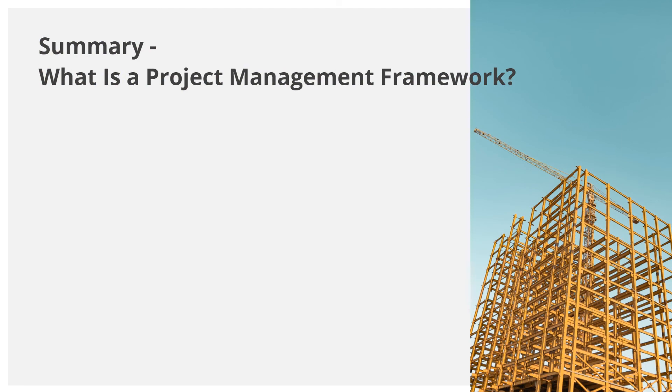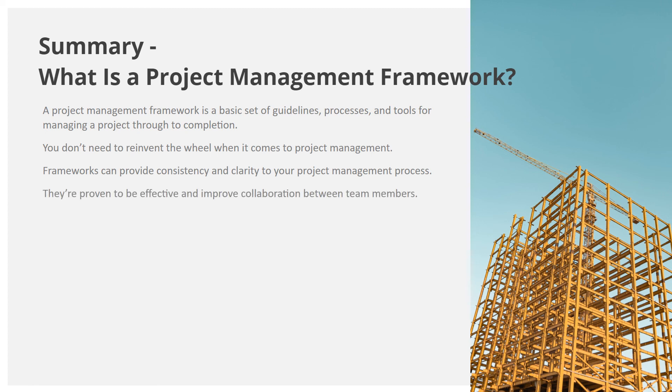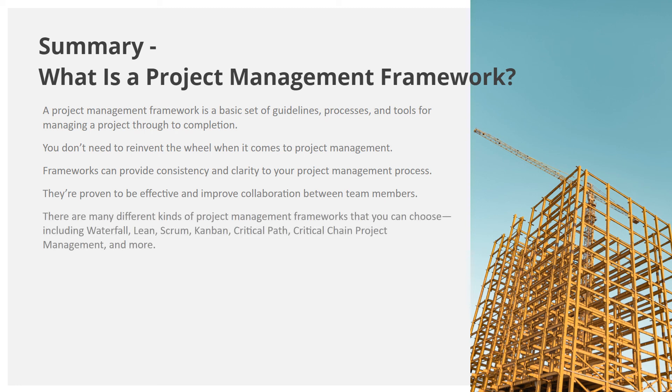In summary: a project management framework is a basic set of guidelines, processes, and tools for managing a project through to completion. You don't need to reinvent the wheel — frameworks provide consistency, clarity, and proven effectiveness, and they improve collaboration between team members. There are many kinds of frameworks to choose from, including Waterfall, Lean, Scrum, Kanban, Critical Path, Critical Chain Project Management, and more. Do your research and carefully consider which framework best fits your industry, team, and project needs or goals.